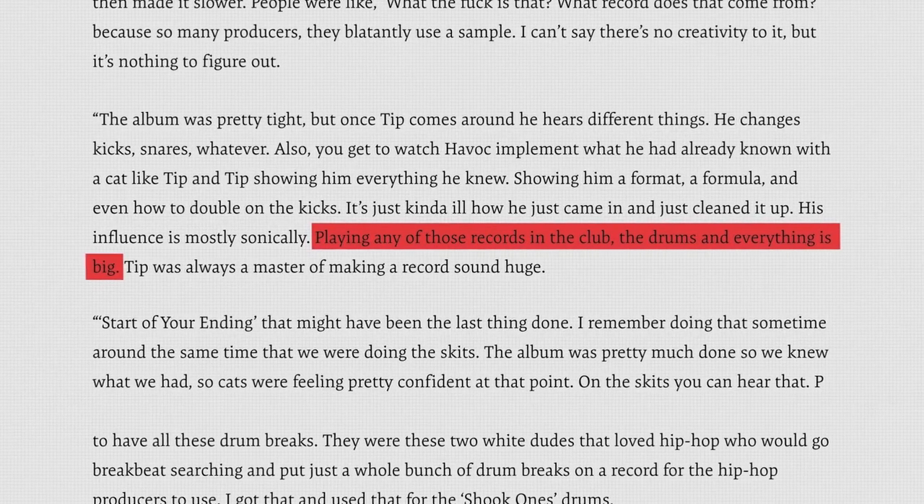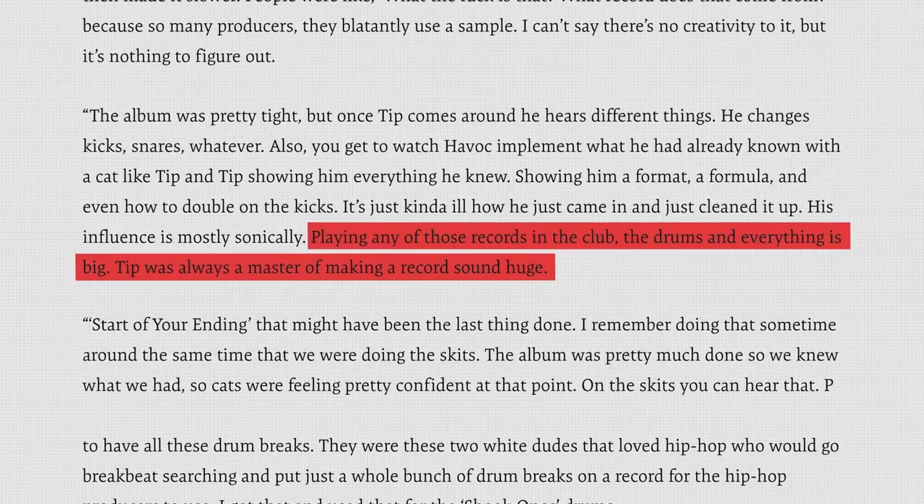Now, Havoc wasn't the only producer involved in shaping the sound of this album. Years before the album came out, Q-Tip had actually met Mobb Deep while they were trying to get noticed. Q-Tip came out of the building, they asked him to listen, and he stopped and said he liked them and introduced them to people. Then years later, after Mobb Deep's first album Juvenile Hell flopped, Q-Tip was called in and asked to help with the production on The Infamous. His biggest involvement were probably the drums and helping the beats sound much bigger through some key mixing ideas — really useful techniques no matter what type of beat you want to make.